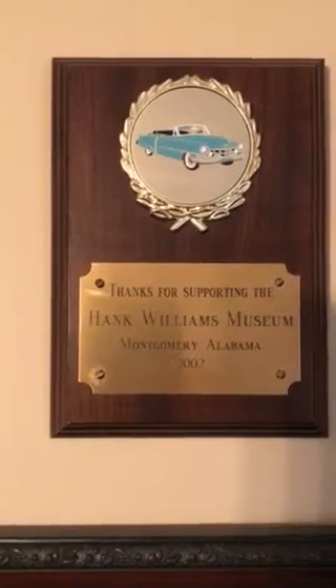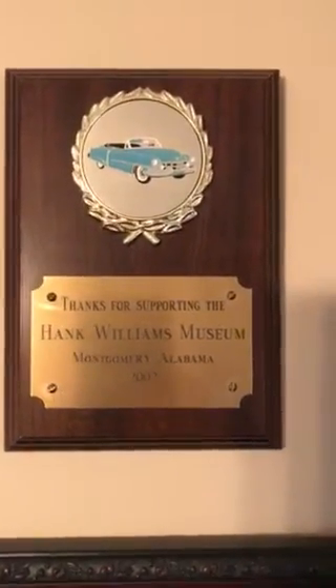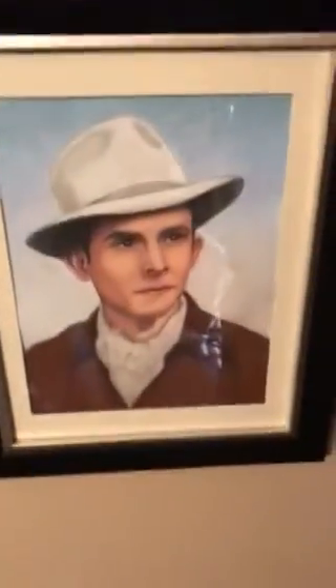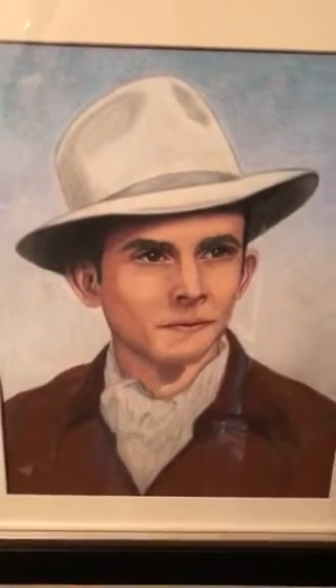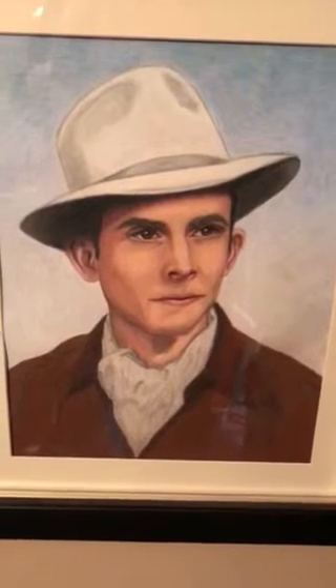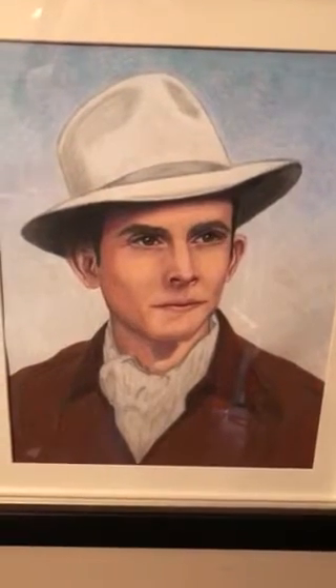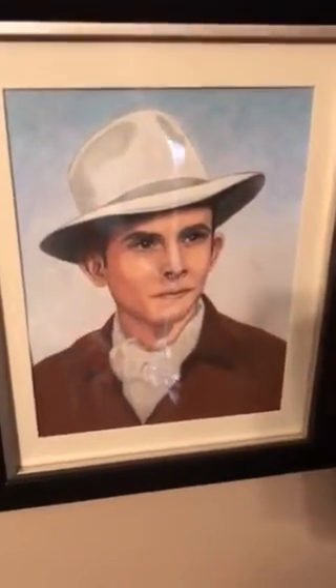If you haven't been to the museum, you need to go and check it out — it's a great place. They have the car that Hank made his last trip on, and it's a great experience. So if you're in Montgomery, go see the Hank Williams Museum. My sister, who is a great artist, drew this picture of Hank Williams Sr. for me — I think it's a great likeness, and it has a special place here in my music room. It's one of a kind, and it means even more because my sister drew it.